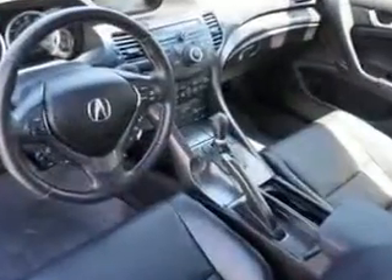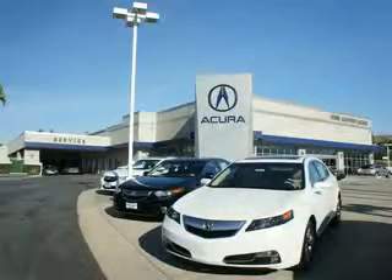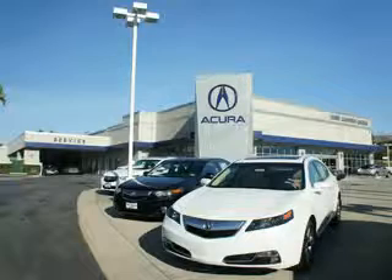See us at West Canyon Acura today. At West Canyon Acura, you can be sure you'll get the right vehicle for the right price. And that's just the beginning — get the respect and great price you deserve.